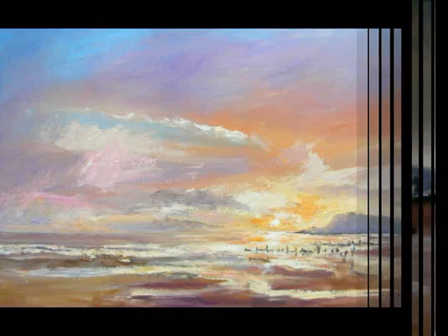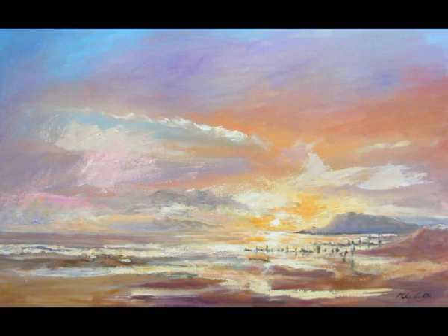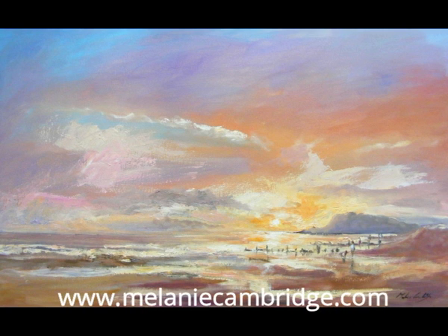I then produced a larger work in the studio. All paintings are now available for you to buy on my website, so do take a look.